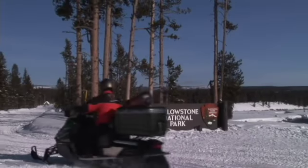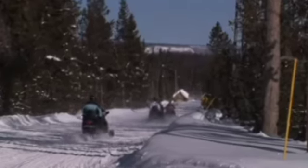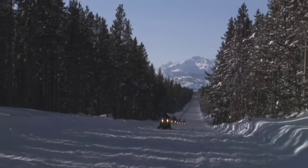We are a snowmobile tour company that operates in Yellowstone National Park. We do two tours into Yellowstone National Park: Old Faithful and the Grand Canyon of Yellowstone. We do tours into Bridger-Teton National Forest area as well — Granite Hot Springs, Togwotee Mountain Pass, and our Continental Divide Ride.